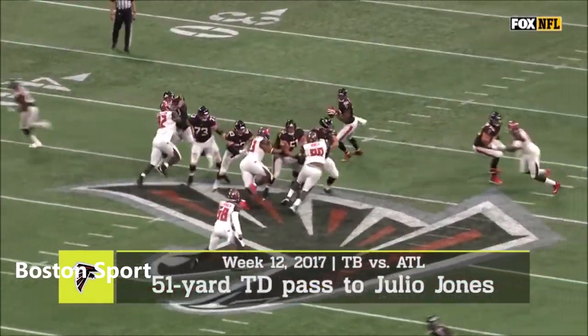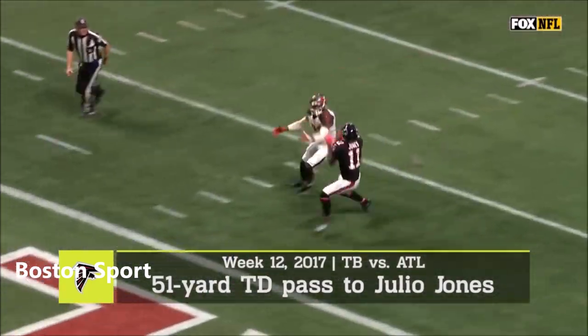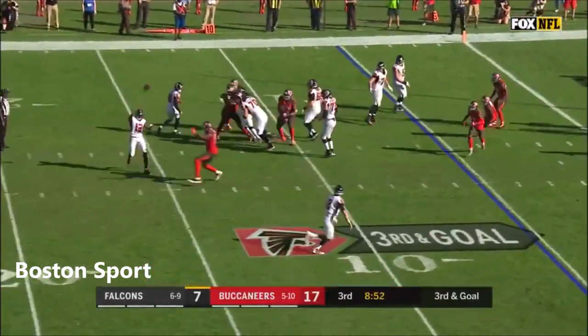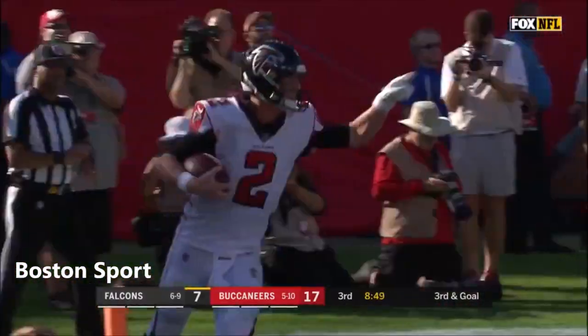He was recruited by Rutgers to play quarterback, and you can see why. I don't believe he's ever thrown an incomplete pass in all the time he's been in the National Football League. And there is a flea flicker — and the pass is going to be caught by Matt Ryan for the touchdown!